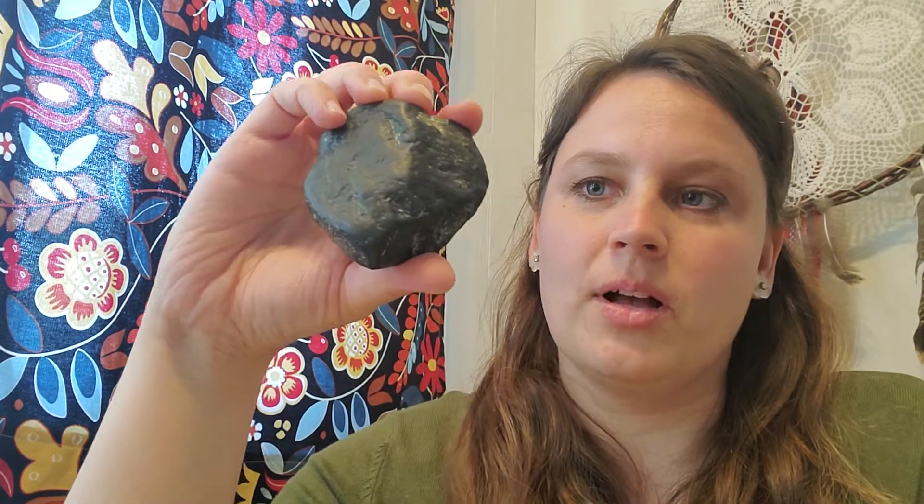Sometimes basalt will come out as lava that has a lot of air bubbles in it, because magma is not just rock — it's got gas, air bubbles, water, and all kinds of stuff mixed in. If you've ever opened a bottle of pop and all the carbonation suddenly comes out, that's because you've taken the pressure off the liquid. The same thing happens when magma gets closer to the surface — all that gas can bubble out. That's when you get something called vesicular basalt, because it's got vesicles — little holes — in it.